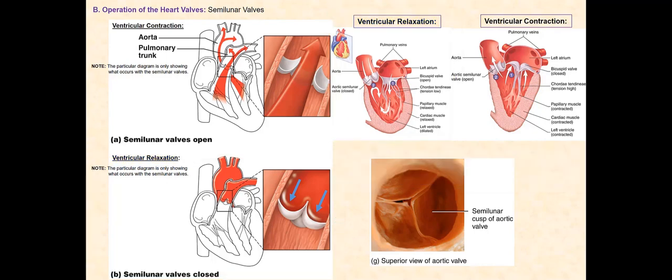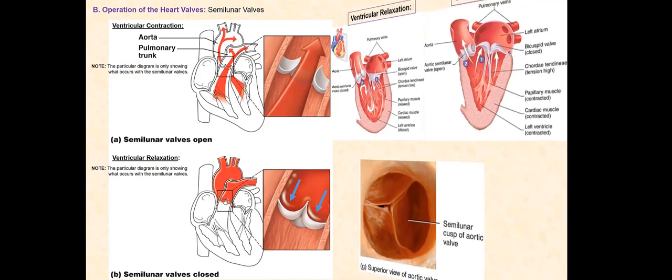The right and left atrioventricular valves are open when the ventricles fully relax. As blood fills the atria during ventricular relaxation, the blood will eventually push open these AV valves and drain into the relaxed ventricles.